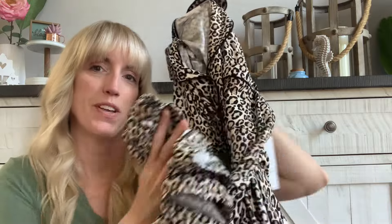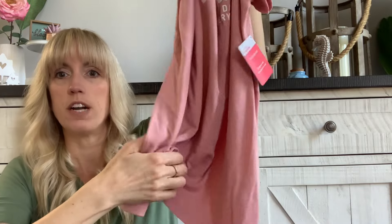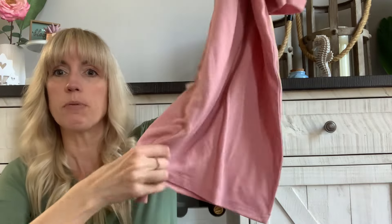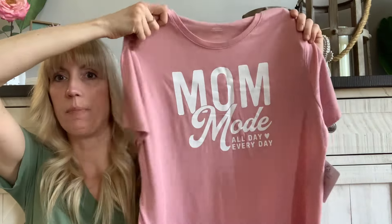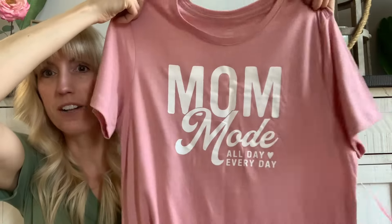They also had another pair with the same shorts-and-top style — it had blue with like yellow or orange peaches on it, super cute, but this was the one I went with. I also picked up this — whatever, even just to wear around the house or going for walks with Jackson, I thought this was so fun. It was only $6.98 and it says 'Mom Made All Day Every Day.' I thought that was so cute — it's a Mother's Day shirt. I got a little bit bigger than I normally wear at Walmart because I wanted to tie it at the bottom in a little knot. I love the color too — that dusty rose color.